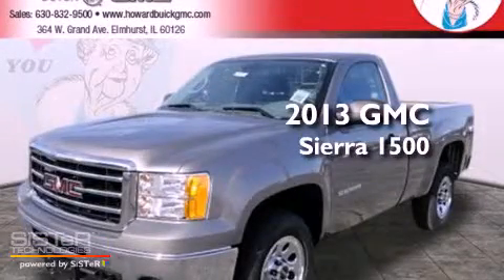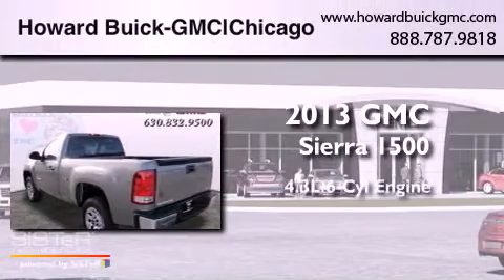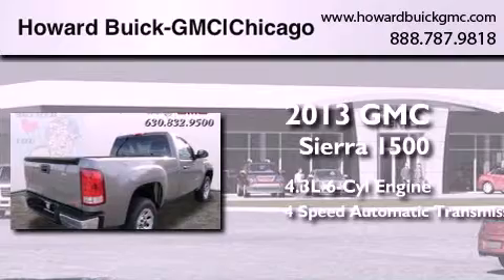This is a brand new 2013 GMC Sierra 1500. It features a 4.3-liter six-cylinder engine and a four-speed automatic transmission.